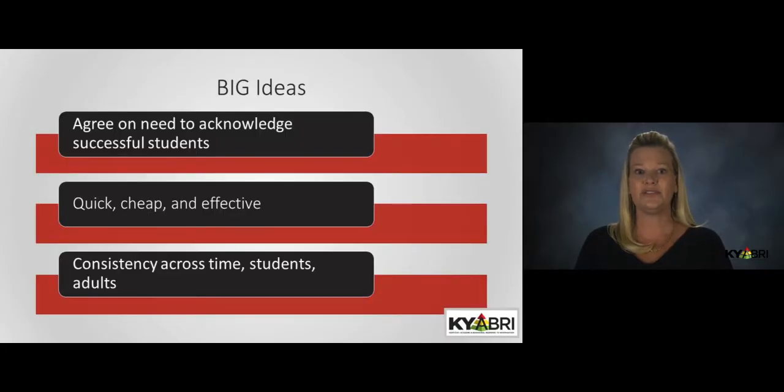Here are some of the big ideas for responding to behavior within a PBIS system. First, acknowledging student success is critical to effective instruction, and this needs to be discussed and agreed upon by all adults. There is a tendency for some adults to think that positive feedback is unnecessary or even counterproductive. It's important to talk through this logic and make sure your staff is on board with these strategies before implementing a reinforcement system.